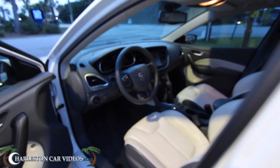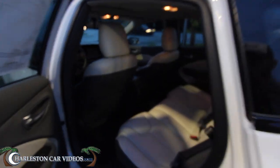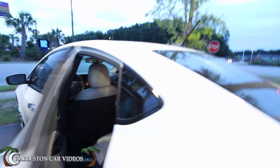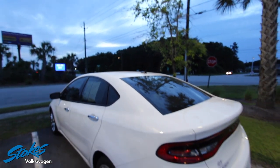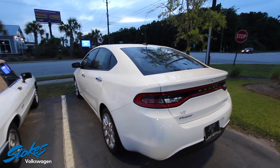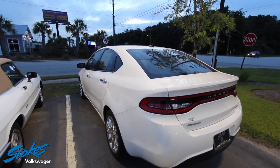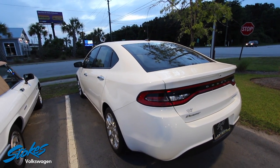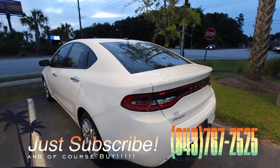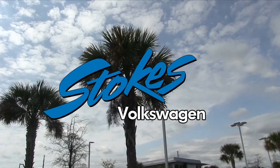The 2013 Dodge Dart Limited — if you're interested, come on down and see it at Stokes Volkswagen on Ashley Phosphate Road in North Charleston. It's easy to find us — you can't miss the Volkswagen store. Visit us online at stokesvw.com or give us a call at 767-25-25. See you later!